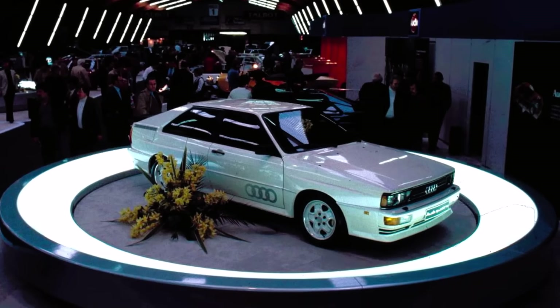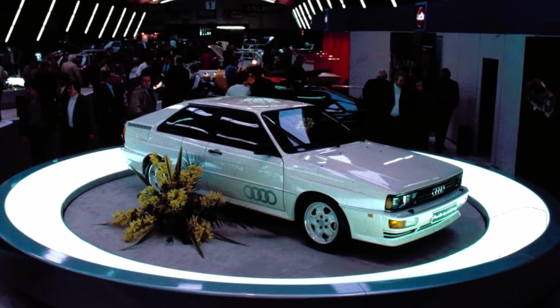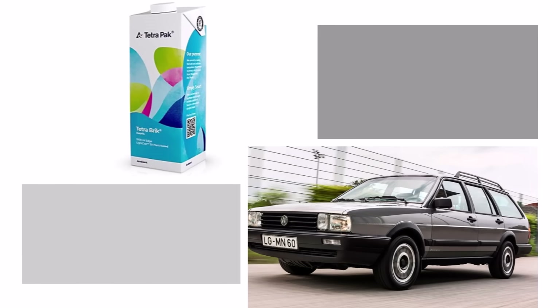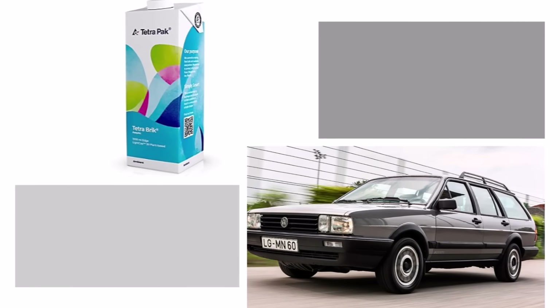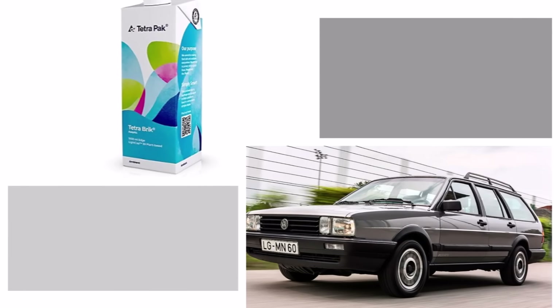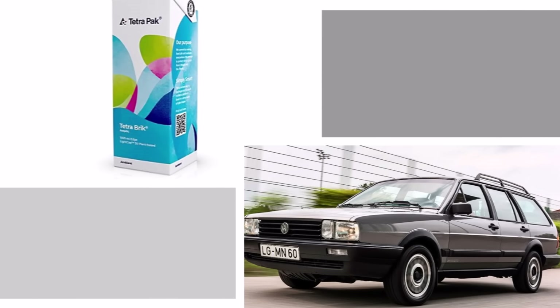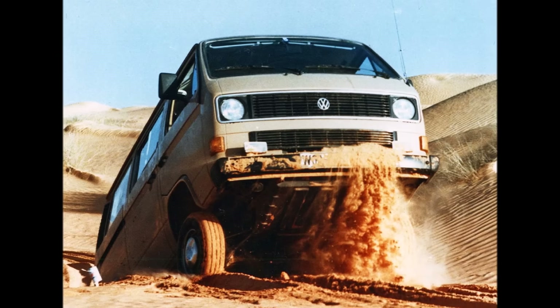After Audi successfully introduced the Quattro AWD system to the world in 1980, VW presented the Passat Tetra in 1983. They produced the first mass production AWD car in 1984 and changed the name, which sounded like a juice box — the VW T3 Synchro.